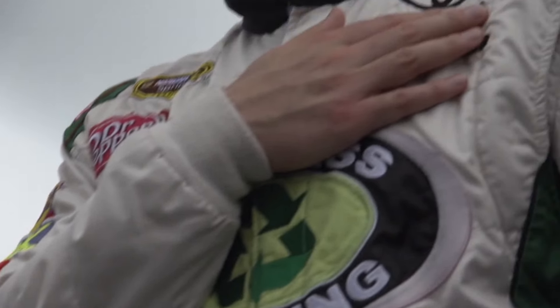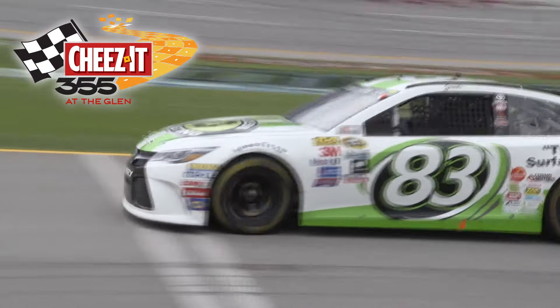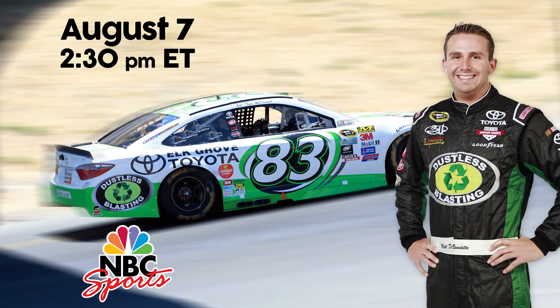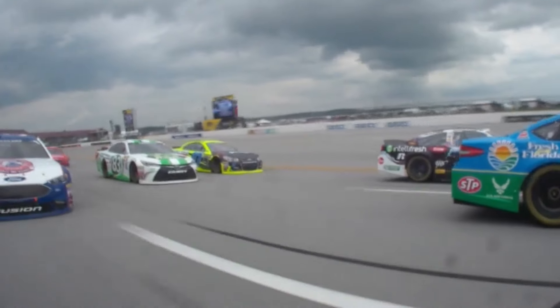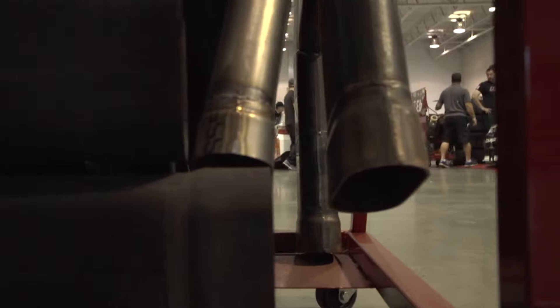This weekend, Matt DiBenedetto will drive the number 83 dustless blasting car in the Cheez-It 355. Be sure to catch the race on Sunday at 2:30 p.m. Eastern Time on NBC Sports. We're excited to be sponsors in this race because it helps get the word out that dustless blasting is the best way to strip any coating from almost any surface.